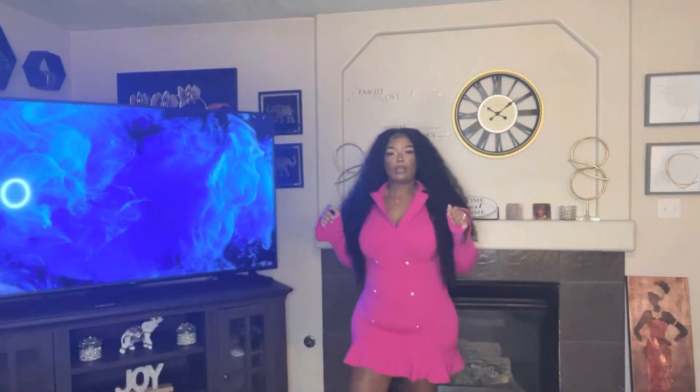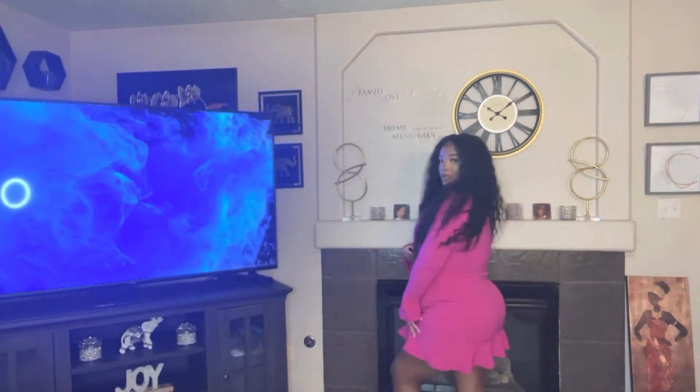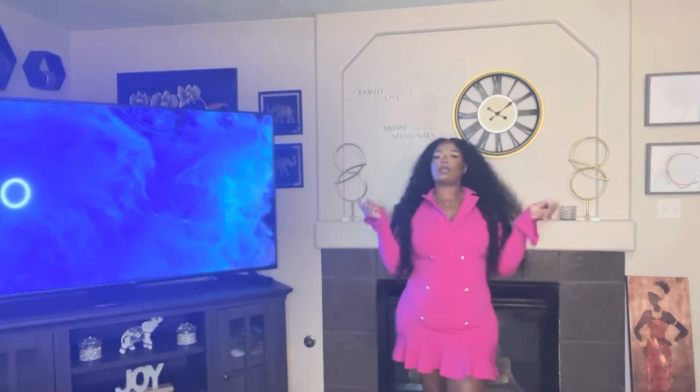I'm going to step back so y'all can see it, and let me turn around so y'all can see the back. I am just in love — yes! Tell me what y'all think about this. From a scale of one to ten, I'm gonna give this a ten too. It's popping!